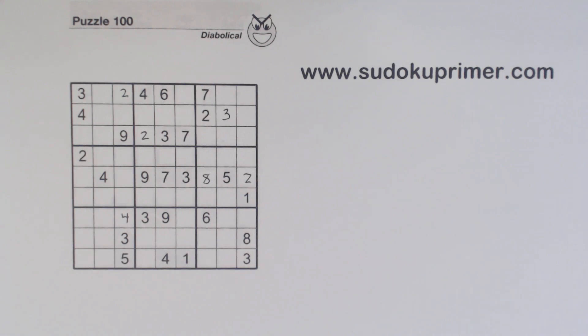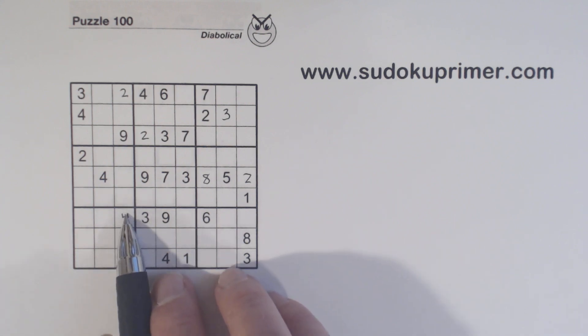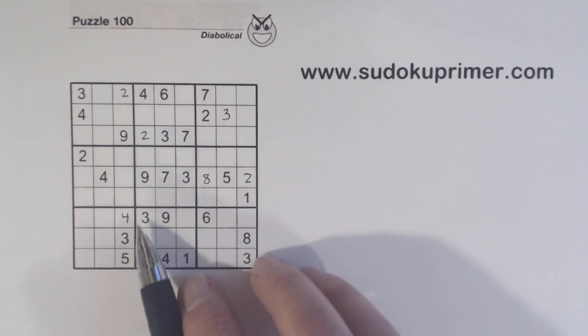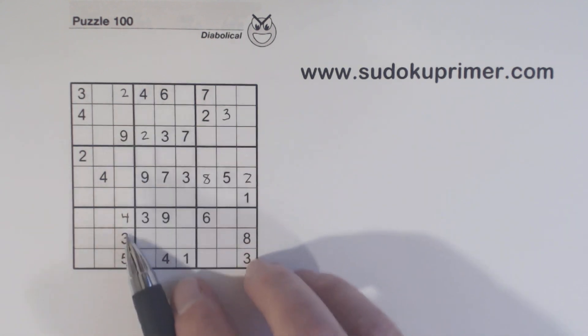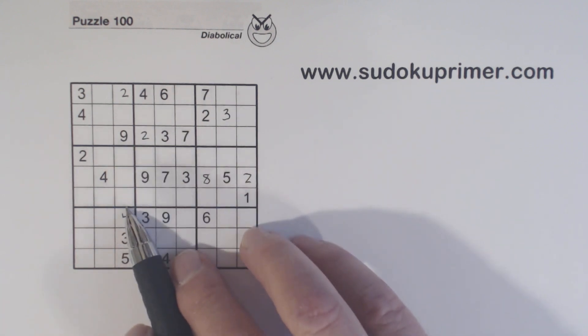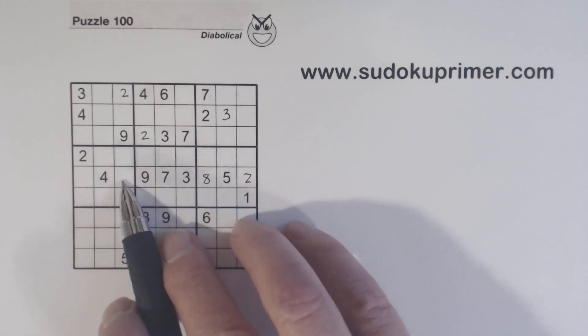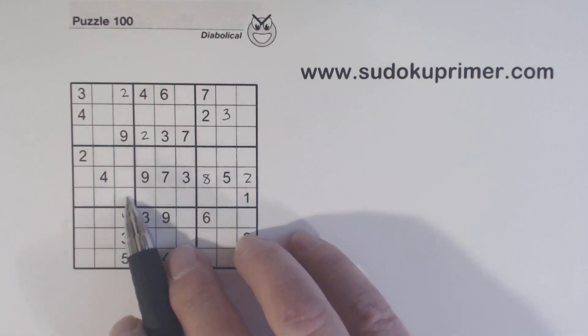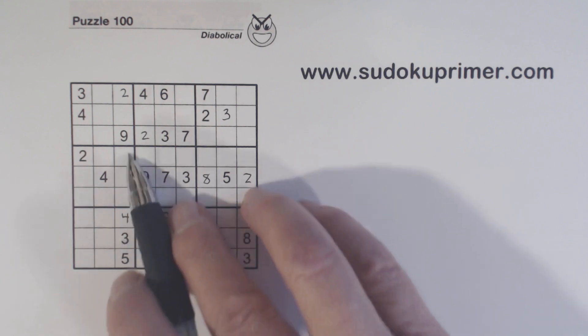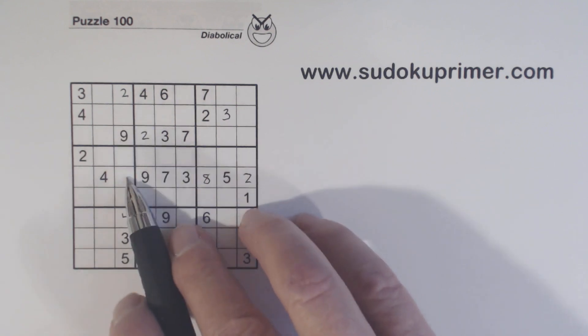Now we have to use a combination of techniques to find this next number. We've got only four numbers missing in column three: one, six, seven, and eight. Remember these are one and six here, so these have to be seven or eight. So we have seven-eight twins and one-six twins here.